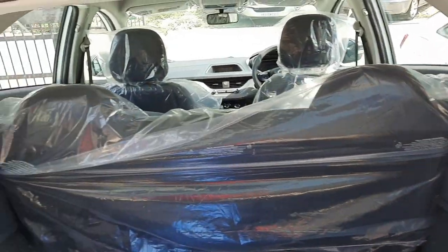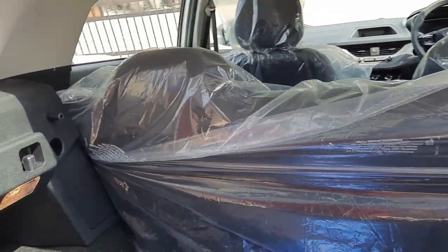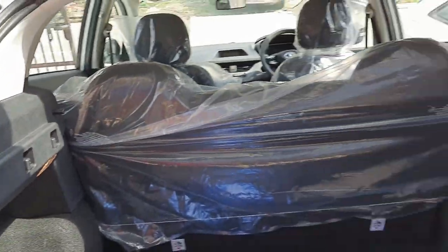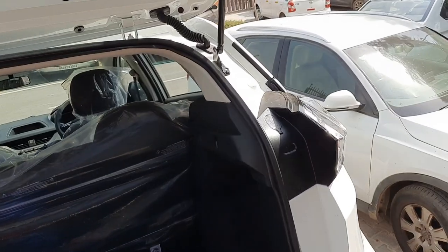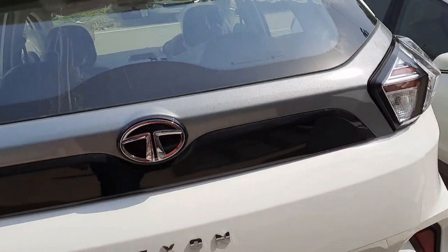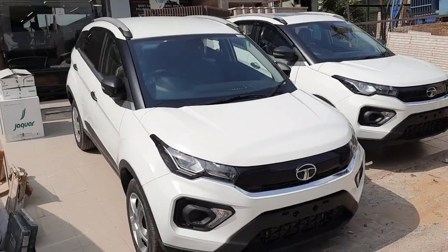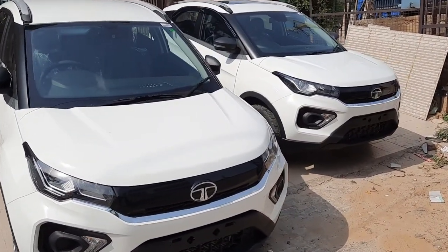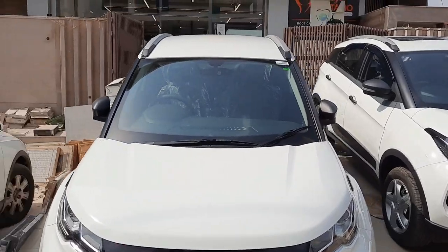There's no parcel tray, but a boot lamp is provided — definitely a good touch. That covers the complete walk-around review of the Tata Nexon XM variant. Thank you so much for tuning in to Ashish Masti Cars — please like this video and subscribe to the channel.